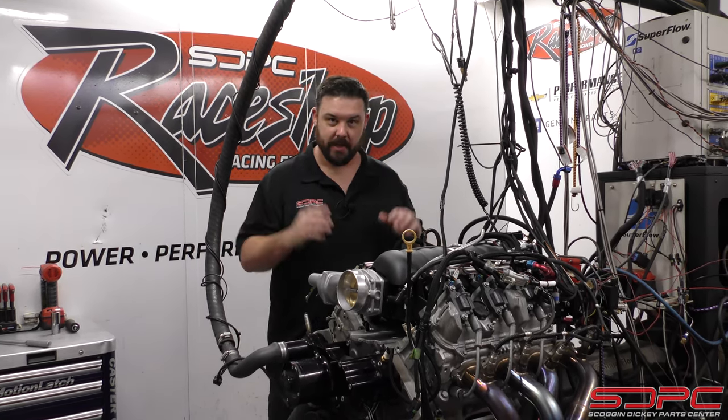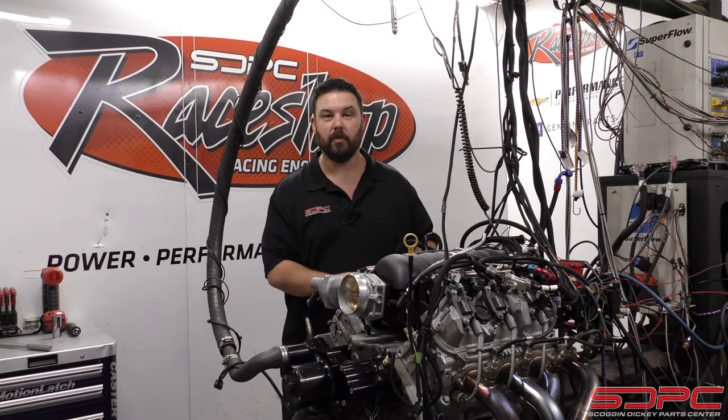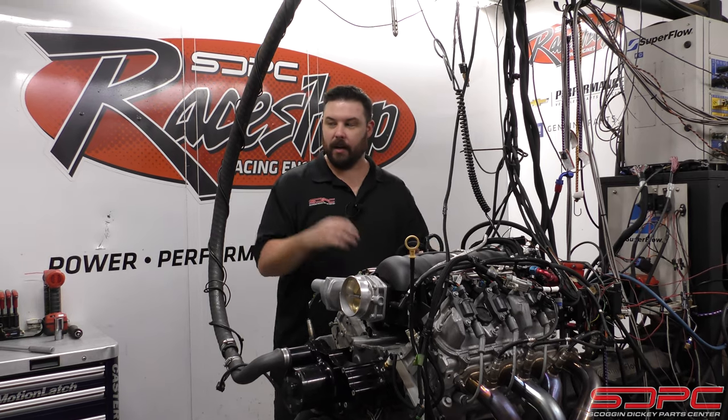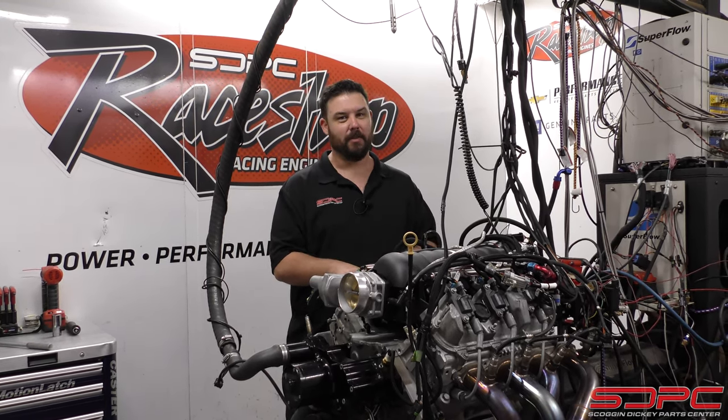This is a low-mileage junkyard engine — 29,000 miles. It was an LV3, so we did do a DOD delete on it. It's got a stock cam. I've got Curt here tuning it. Let's see what this thing makes for a baseline.